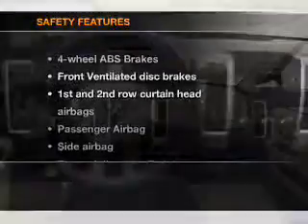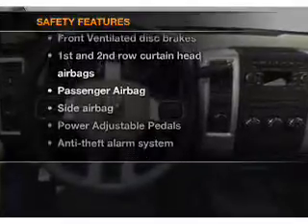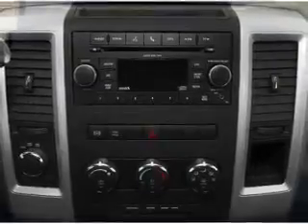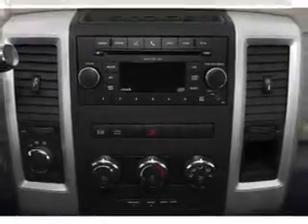If safety is a high priority, rest assured knowing that these top safety components are included: front ventilated disc brakes, curtain head airbags, passenger airbag, and side airbag.